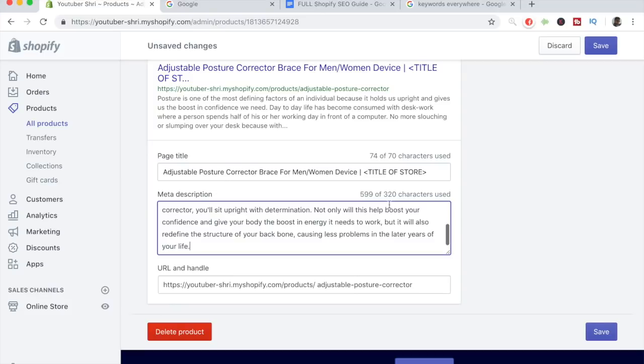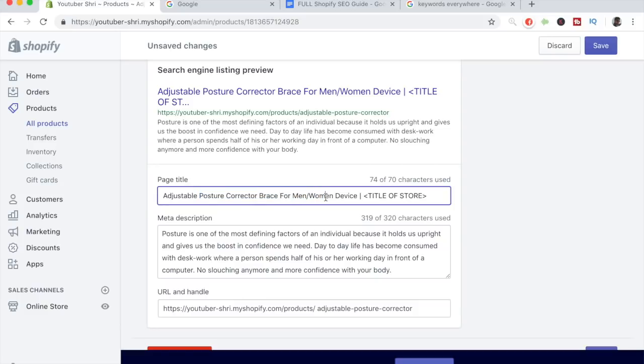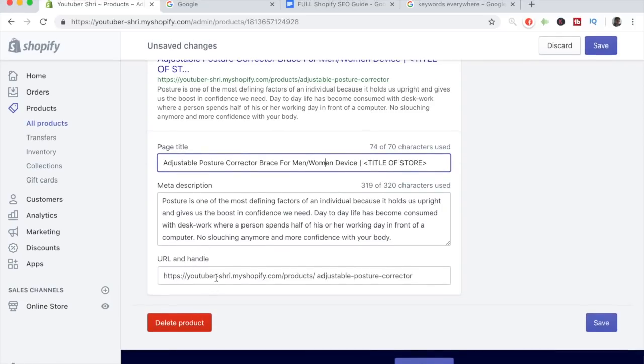We went over the 320-character limit, so we need to work around it and trim it down. Let's remove one sentence and rephrase — instead of 'no more slouching,' write 'no slouching anymore and more confidence with your body,' then remove the extra text. That brings us to exactly 320 of 320 characters. This is a very concise yet powerful meta description with keywords related to back problems. The page title does a good job with keywords like 'posture corrector,' 'brace,' 'men,' 'women,' and 'device,' which can directly help you rank high in Google searches.